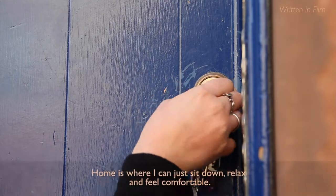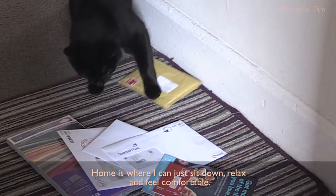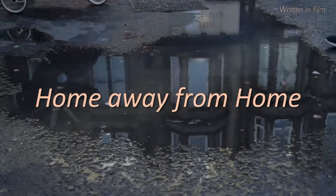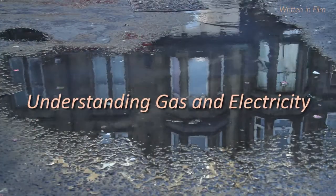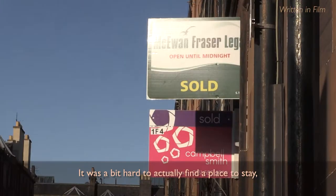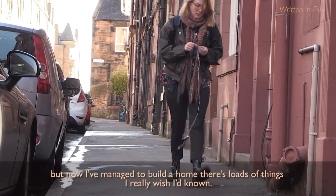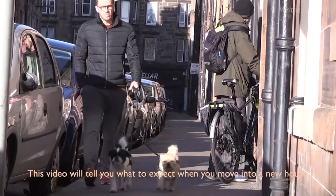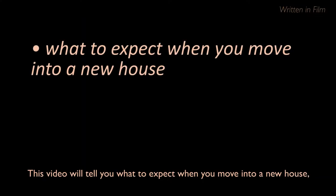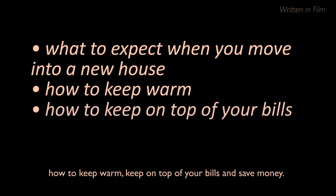Home is where I can just sit down, relax, feel comfortable. It was a bit hard to actually find a place to stay, but now I've managed to build a home. There's loads of things I really wish I'd known. This video will tell you what to expect when you move into a new house, how to keep warm, keep on top of your bills and save money.